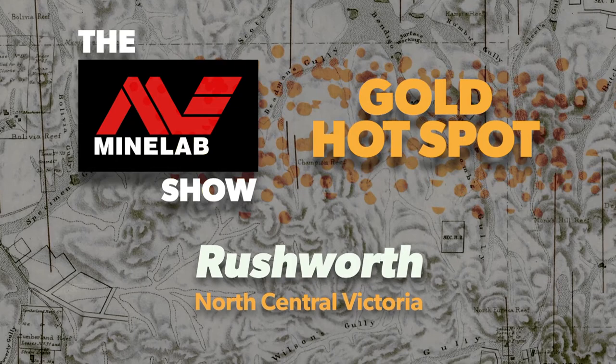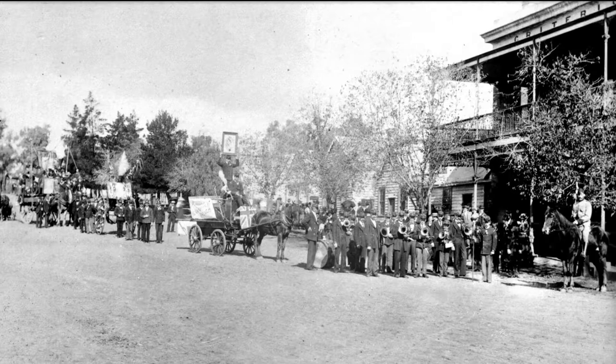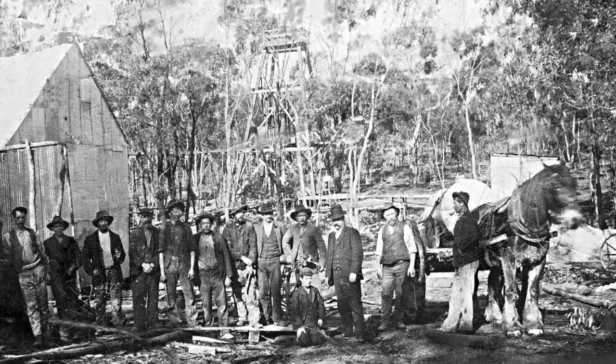This week's gold hotspot is Rushworth. It's a former gold mining town situated in hilly country and part of the Rushworth Ironbark Forest. In 1840, Rushworth was part of the Wallata Pastoral Run, which was over 25,000 hectares in size. This run was part of the route from Bendigo to the Ovens Goldfield diggings in northeast Victoria.